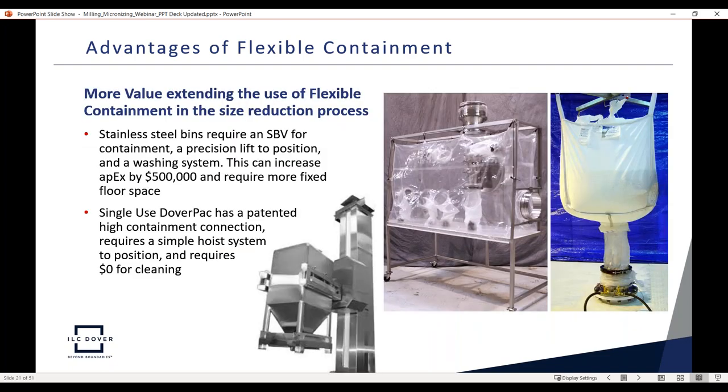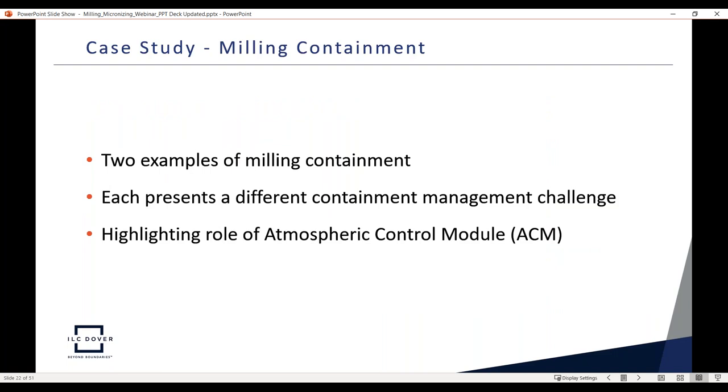Another financial advantage: the flexible system with an integrated co-mill fed by a DoverPack requires only a simple lifting hoist. Comparison using a stainless steel bin for feeding requires a split butterfly valve, a precision lift and docking system, and a washing or CIP system — adding roughly another half million dollars in CapEx and more required fixed floor space. So the flexible containment approach offers substantial financial advantages overall. Scott now passes the presentation to David Hauss.